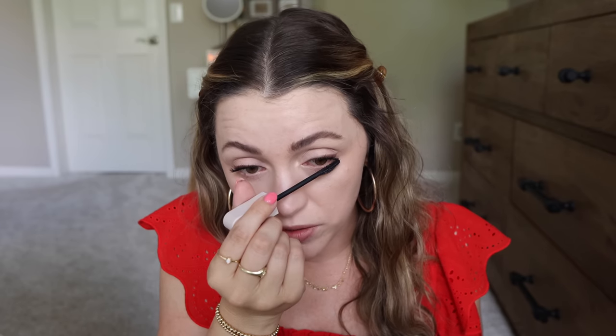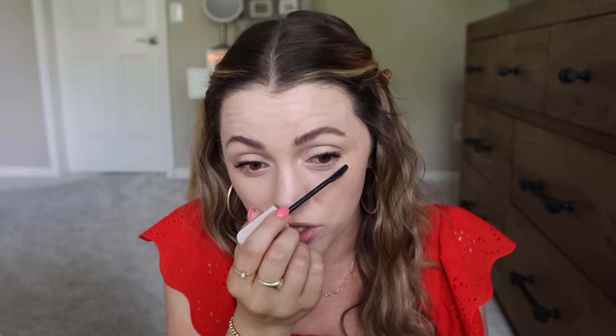This could be one of those mascaras that the more you use it and it dries out a little bit, the more you like it. I don't not like it — there are some mascaras you try and think they're just horrendous, but this isn't one of those.